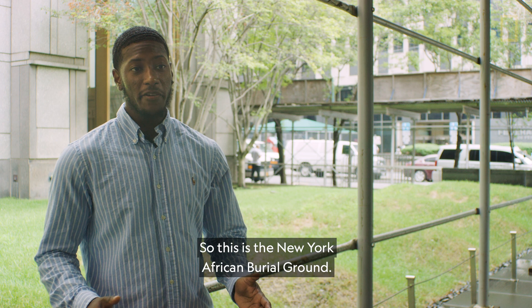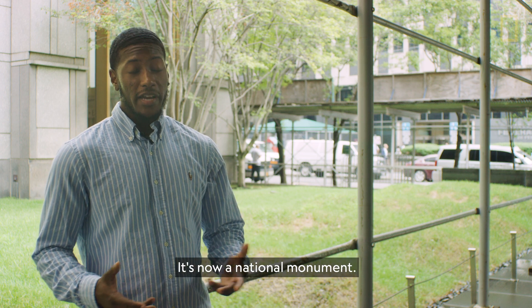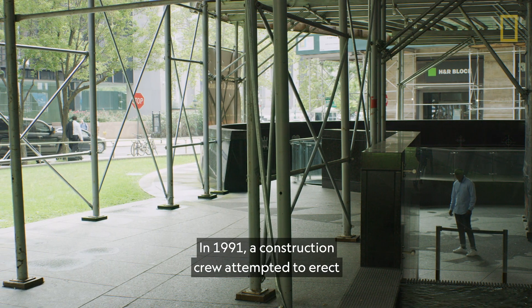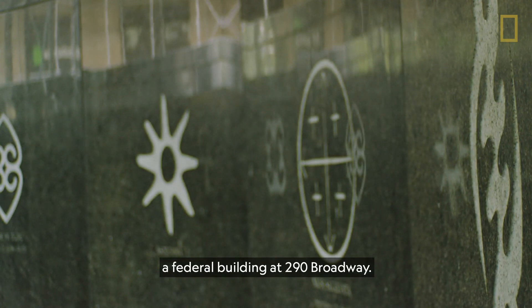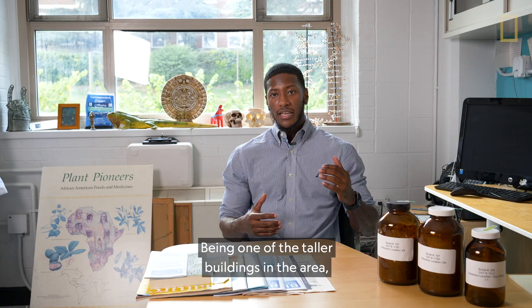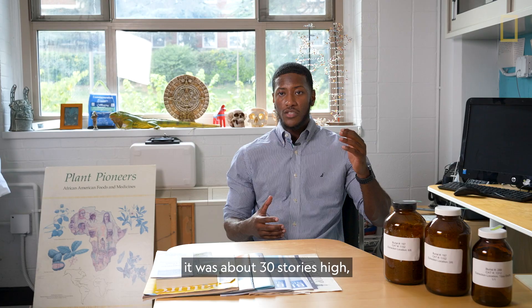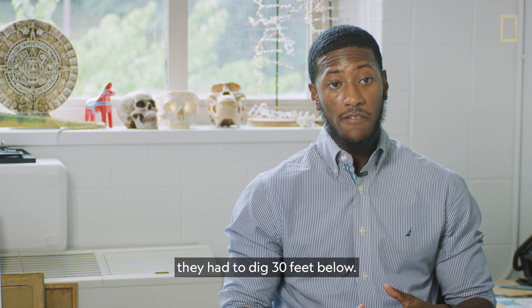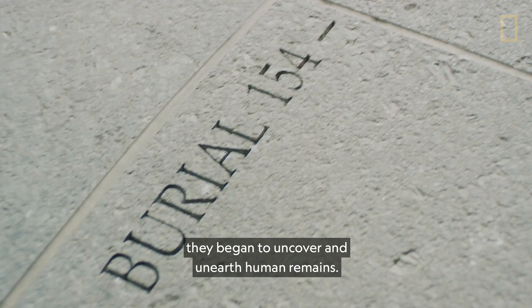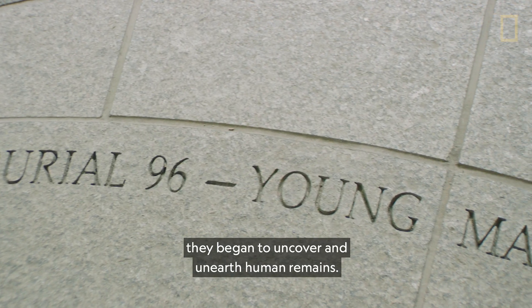This is the New York African Burial Ground — it's now a national monument. In 1991, a construction crew attempted to erect a federal building at 290 Broadway. Being one of the taller buildings in the area, it was about 30 stories high, so they had to dig 30 feet below, and around 25 feet down they began to uncover and unearth human remains.